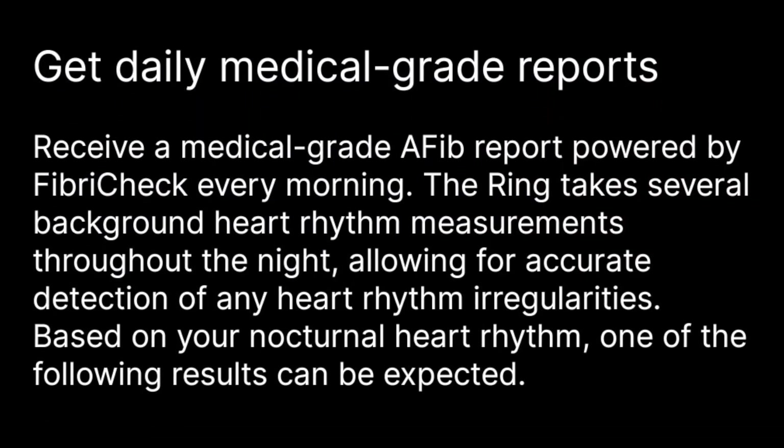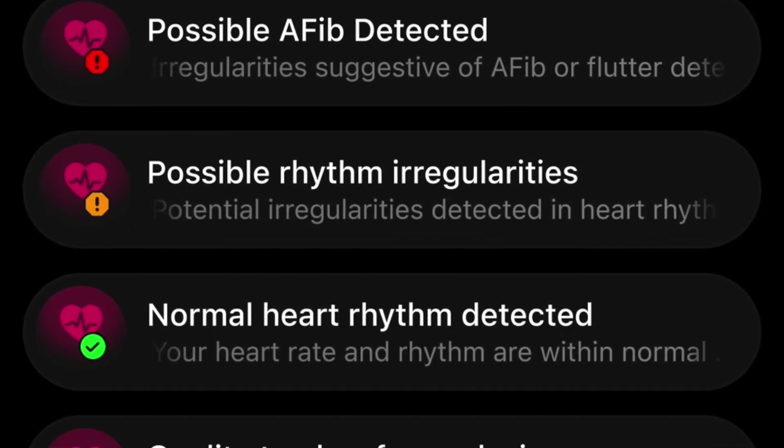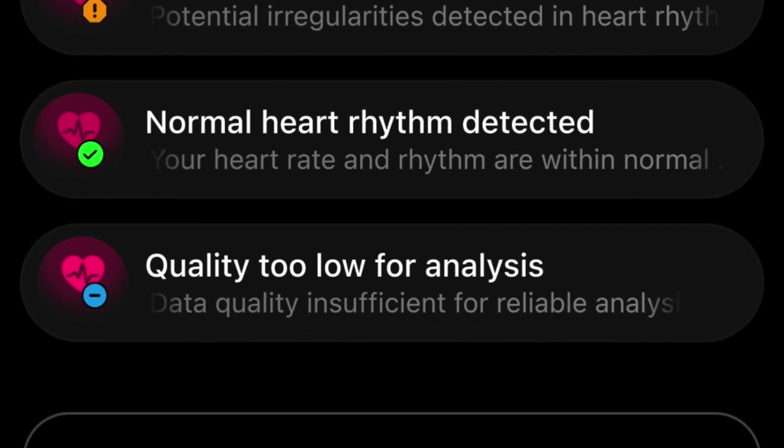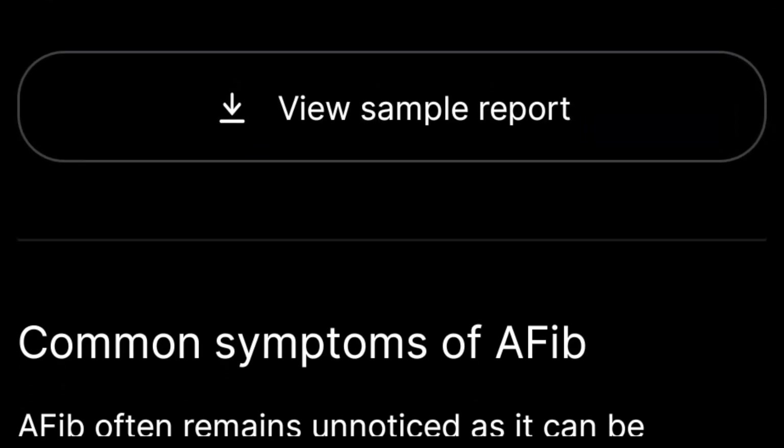FibriCheck's proven accuracy in detecting AFib — with a sensitivity of around 92% and specificity of around 98% — adds credibility to the service.